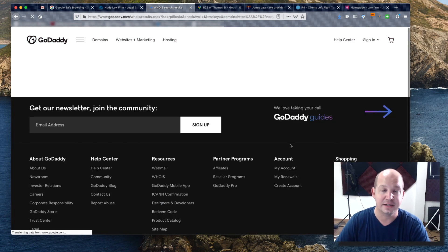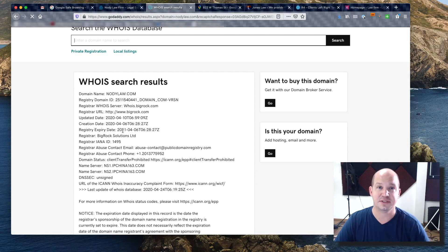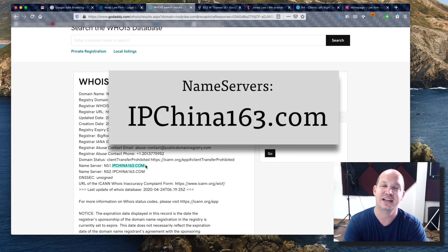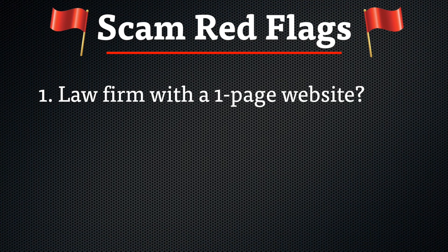I did a WHOIS lookup of the domain to find out exactly who owns the Nody Law domain. Usually there's not a lot of information — they hide behind privacy — but one thing I found interesting is that their name servers were IP China 163. I highly doubt that a US law firm would be hosting its website in China through a Chinese web host, so that was red flag number two.